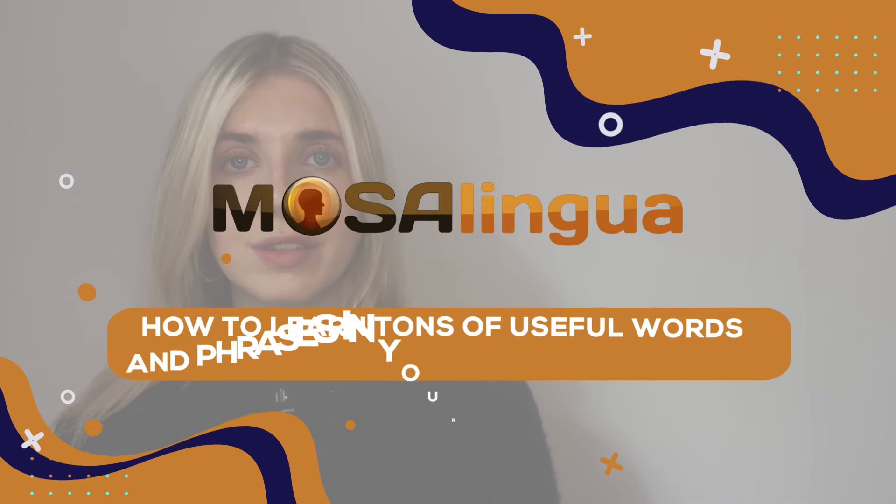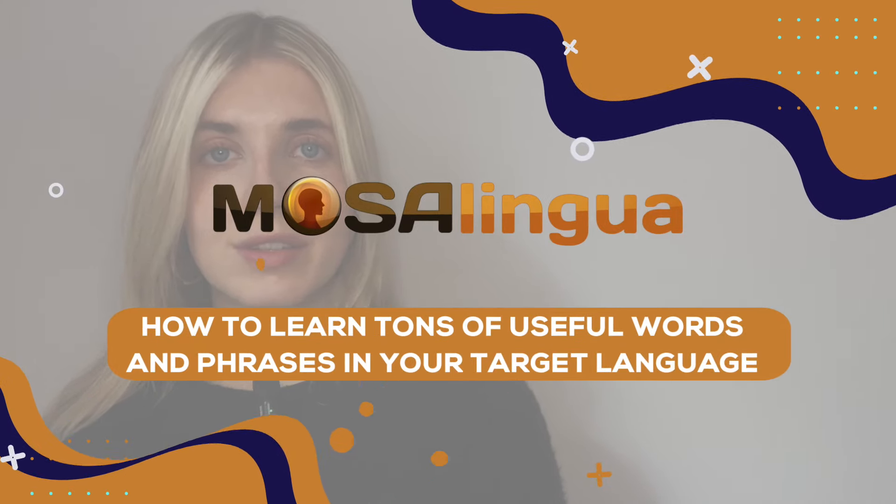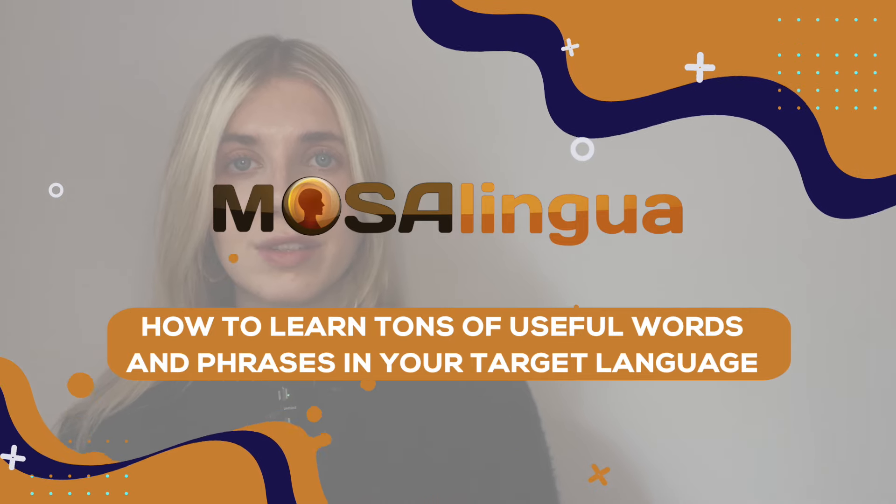Hi there, this is Lizzie from MusaLingua. Today I'd like to talk to you about how to memorise tons of useful phrases and words in order to progress your understanding and talking skills in your target language. Words and phrases are the bricks and even the foundations of a language, but in order to progress quickly, you need to learn them the smart way.